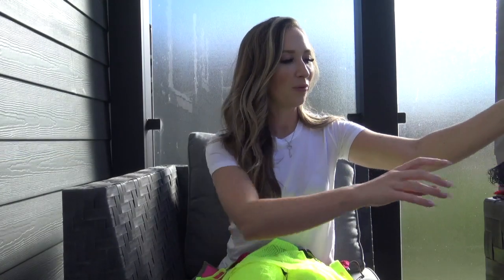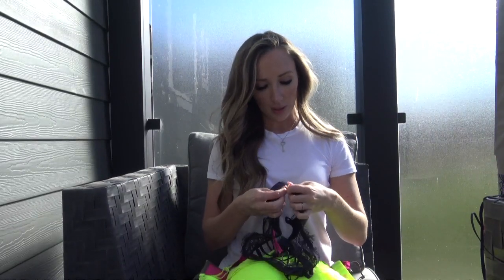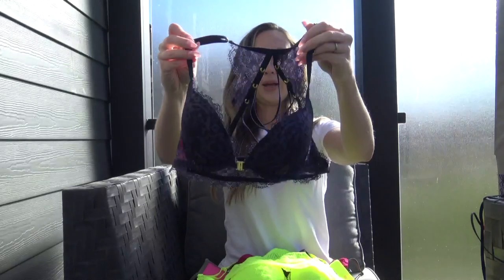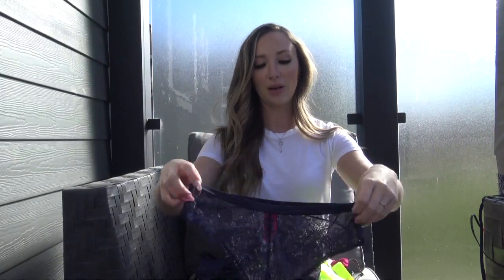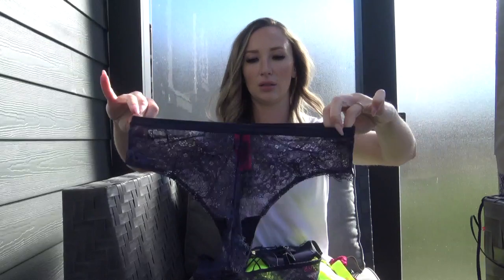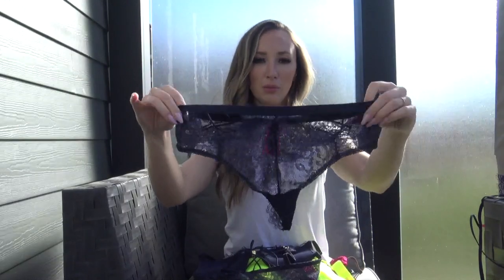My last outfit from La Senza is a three-piece outfit — it was not a set, each piece comes individually. The bra is the same style as the black one but in navy blue. It clasps in the front with adjustable straps and has the X's in the back. The panties are lace with X's in the front to match the back of the bra, and they're also high-waisted, which makes the outfits look a little different — super cute.